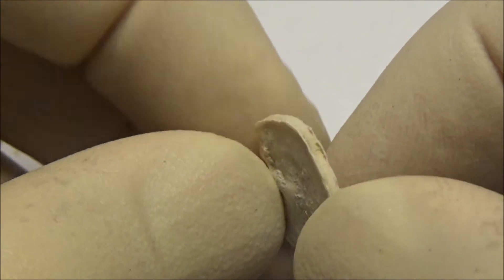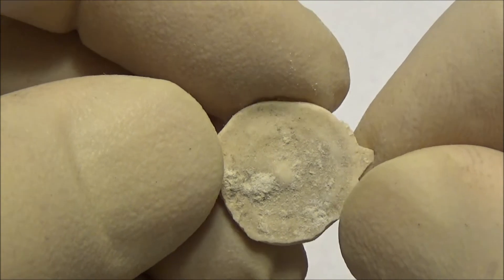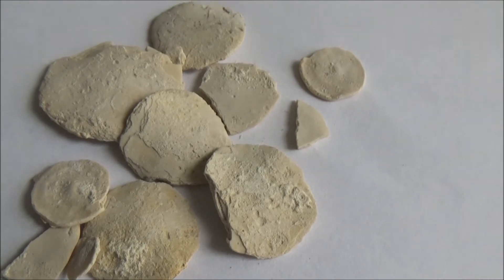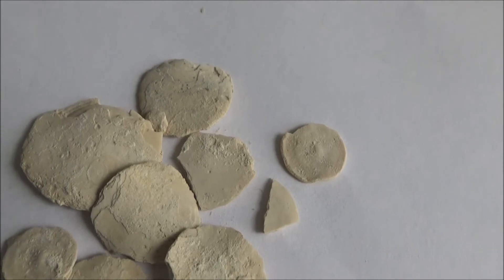Numulites are quite abundant in stone blocks used to build the pyramids of Egypt. Limestone blocks represent a common building material for houses in the southern regions of Ukraine. This particular limestone is light, easy to work with, and provides good insulation.